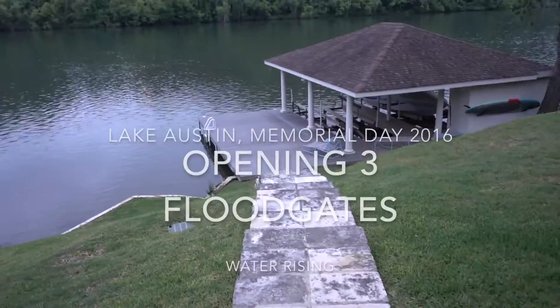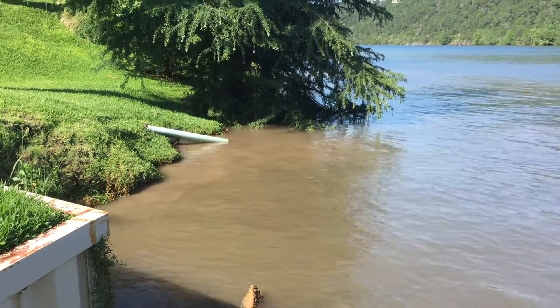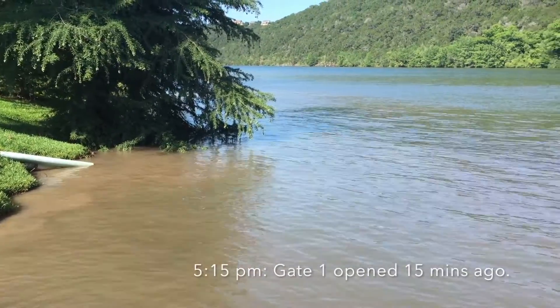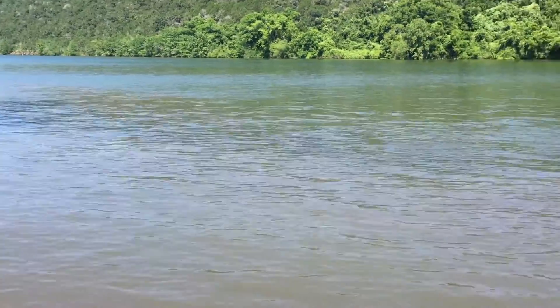On Labor Day, May 30, 2016, after tremendous amounts of rainfall in the watershed for the Highland Lakes, the LCRA decided to open three floodgates on Mansfield Dam sequentially. The first starting at 5 p.m., the second at 7 p.m., and the third at 9 p.m.